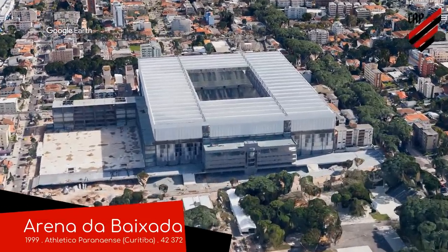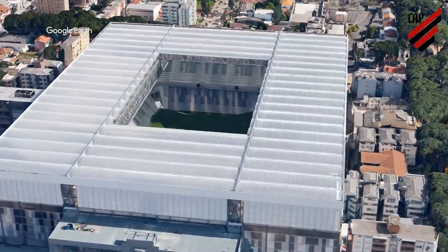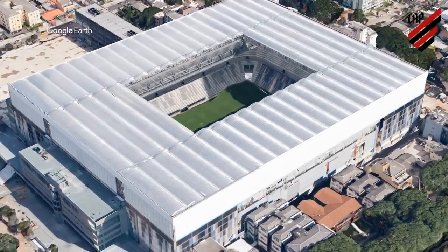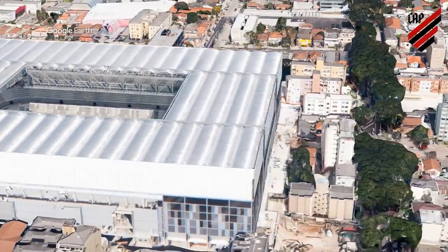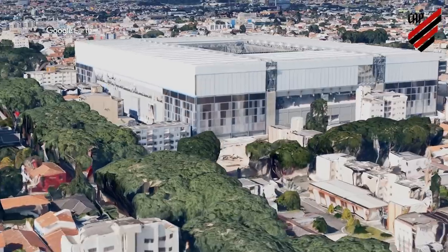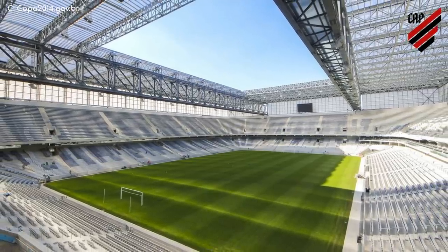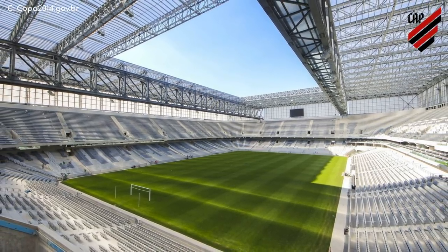Arena de Bachada. It kind of looks like a fully enclosed version of the last one. It even has a retractable roof, and it was the first stadium in South America to have one. Although the outside is a little box-like, it still looks fine. But the interior is even better. And due to the translucent nature of the roof and walls, there is plenty of natural light, even when the roof is closed.